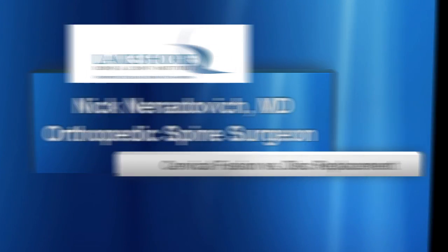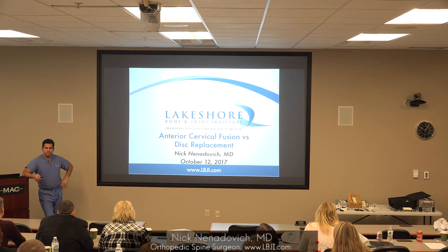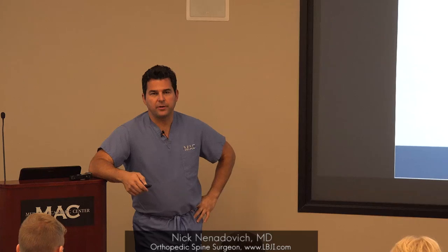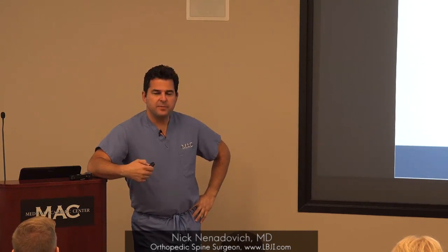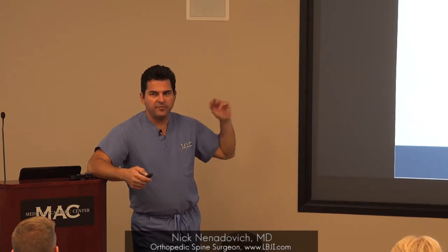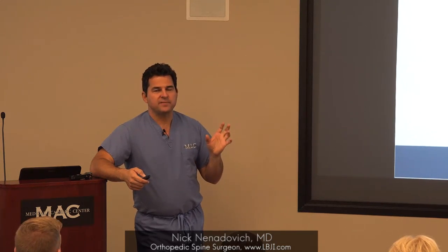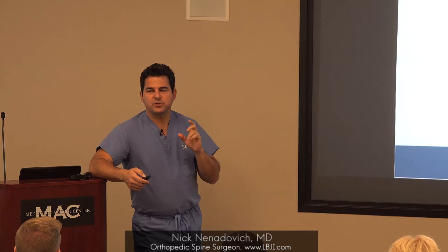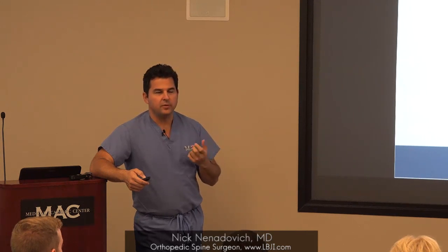Anterior cervical discectomy and fusion versus anterior cervical discectomy with disc replacement — what the technology holds for us and what the future looks like. Artificial disc replacements will be performed more and more as time goes on. The pretty significant differences of what the outcome is following a fusion versus motion-sparing technology, using a disc replacement to maintain motion at the index or surgical level.